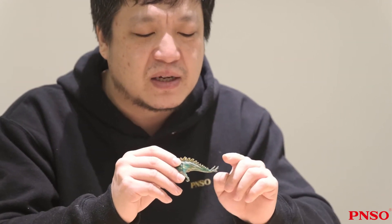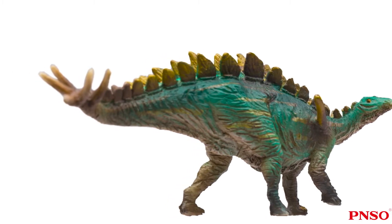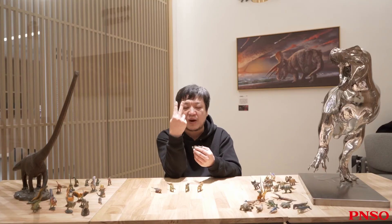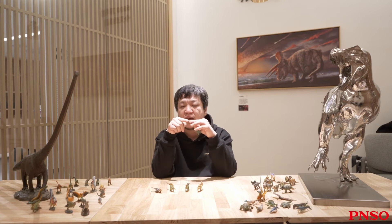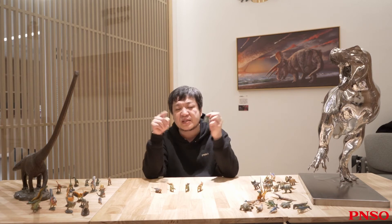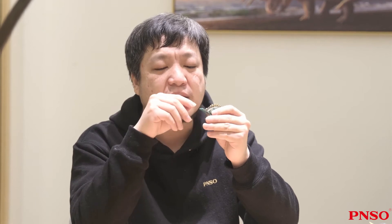Like Stegosaurus, it also had four sharp spikes at the end of the tail. In the past, we believed that tail spikes of Stegosaurians pointed upward, which were very close to each other. Now we know their tail spikes either spread horizontally or slightly pointed upward — spreading horizontally and curving upward.